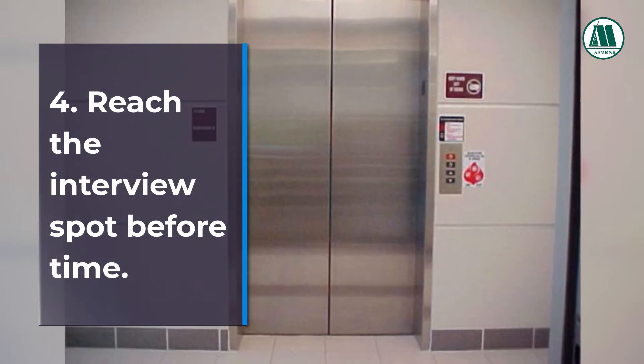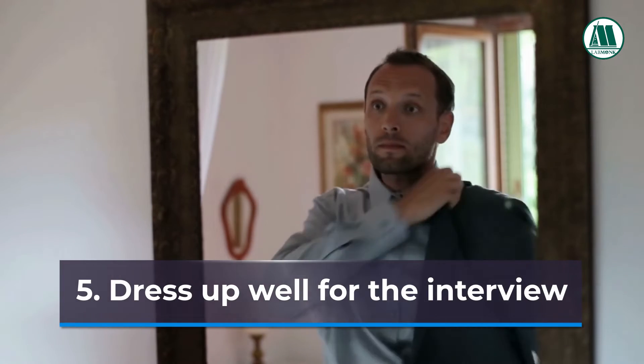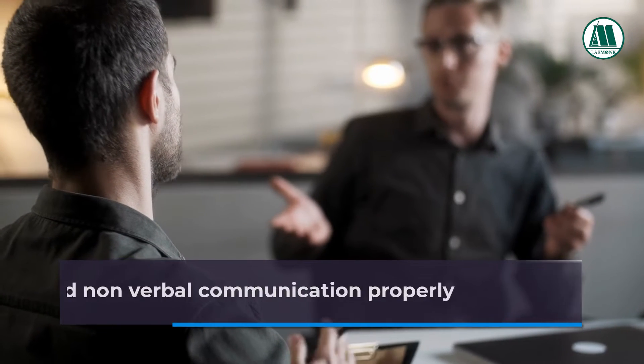Tip 4: Reach the interview spot before time — be punctual. Tip 5: Dress up well for the interview.